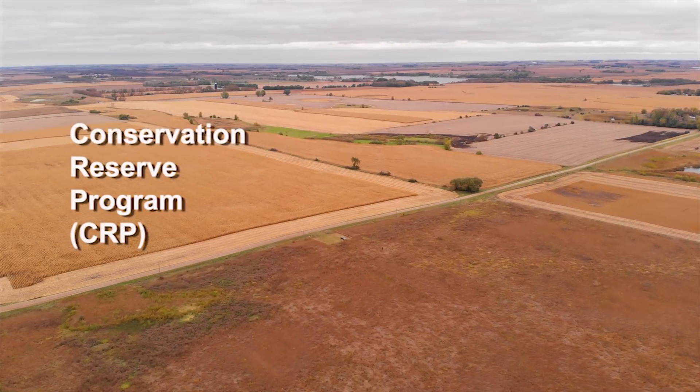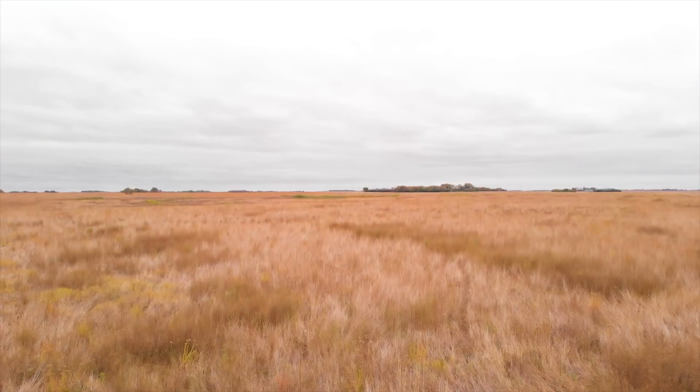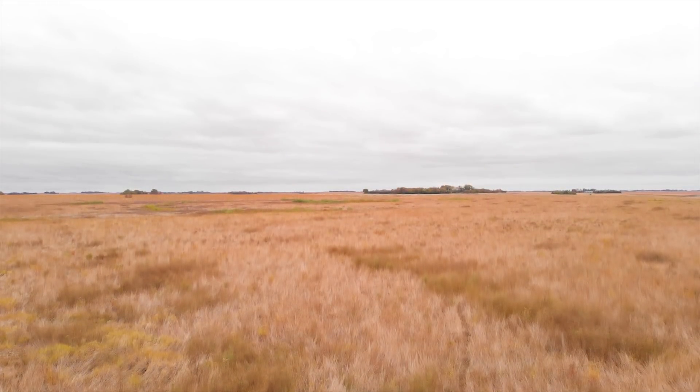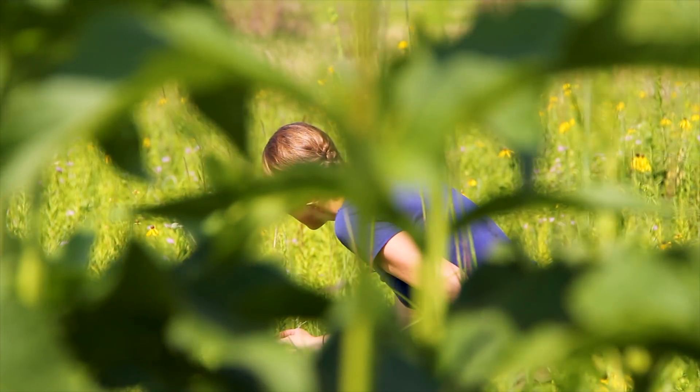CRP is a program to take land out of crop production and turn it into native prairie typically. What I do is come out and offer technical guidance on designing your CRP, how to get it established, how to manage it, and how to evaluate the stand once you've already seeded it.